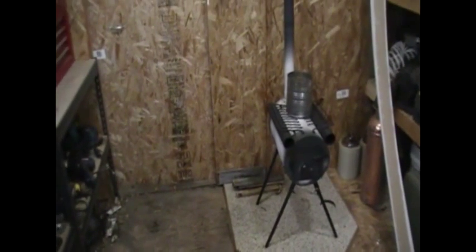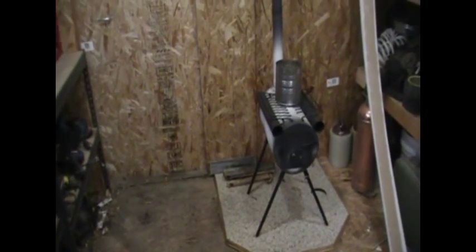Got my little shed here kind of organized up. Got a new wood burning stove — heater. I just got that put in there today, nice and warm out here.